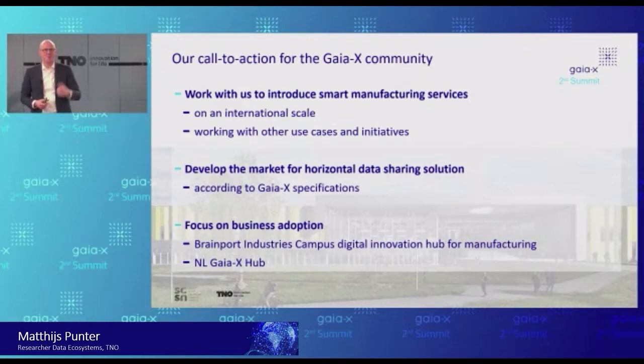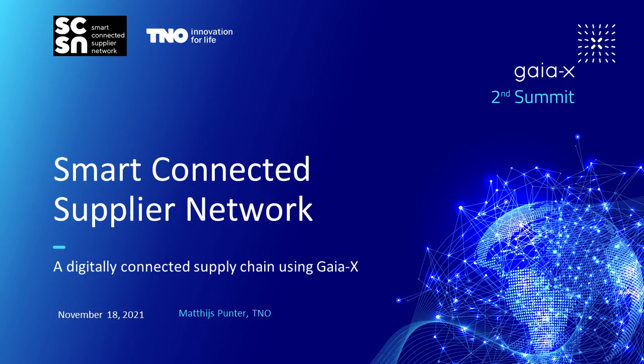With that, I'd like to give the floor back — and I'm also happy to take some questions. The first question is: the Smart Connected Supply Network is a vertical use case for data sharing in manufacturing supply chains — which horizontal data sharing cloud services are needed?